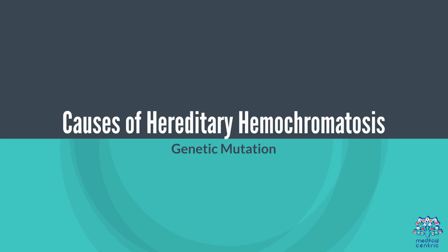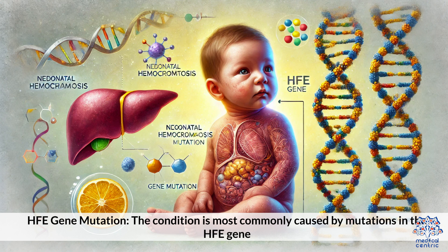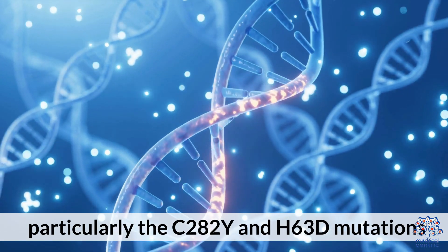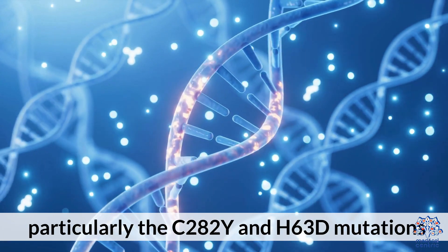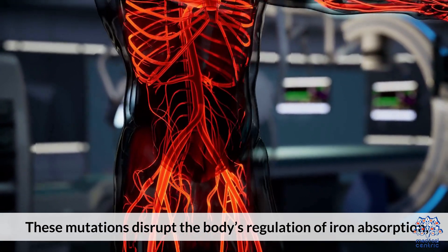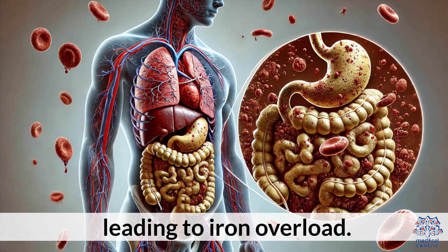Causes of Hereditary Hemochromatosis — Genetic Mutation: The condition is most commonly caused by mutations in the HFE gene, particularly the C282Y and H63D mutations. These mutations disrupt the body's regulation of iron absorption, leading to iron overload.